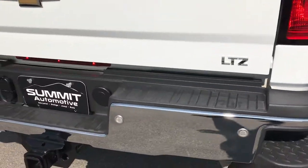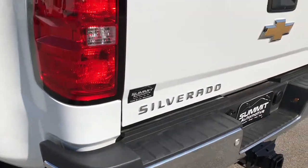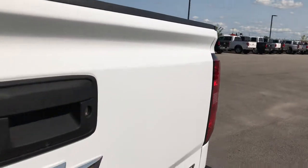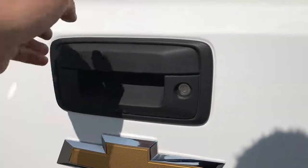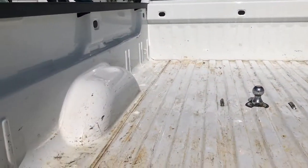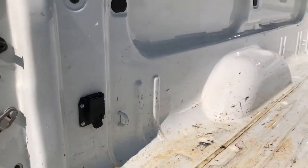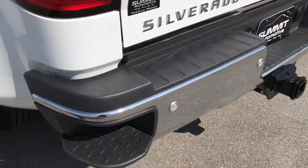We sell a lot of these trucks out of state. We pick up people from the airport and can help you arrange shipping to get your vehicle to you. The rear tailgate is in excellent condition — no dents or dings. It has backup sensors in the bumpers, a backup camera, and a locking tailgate with close and open assist.